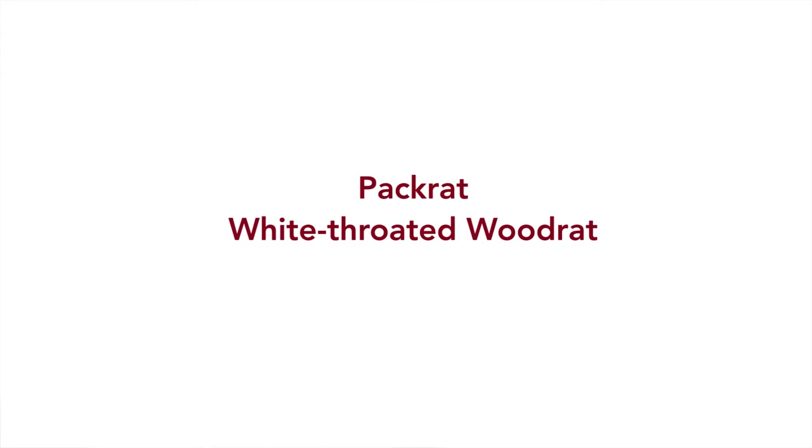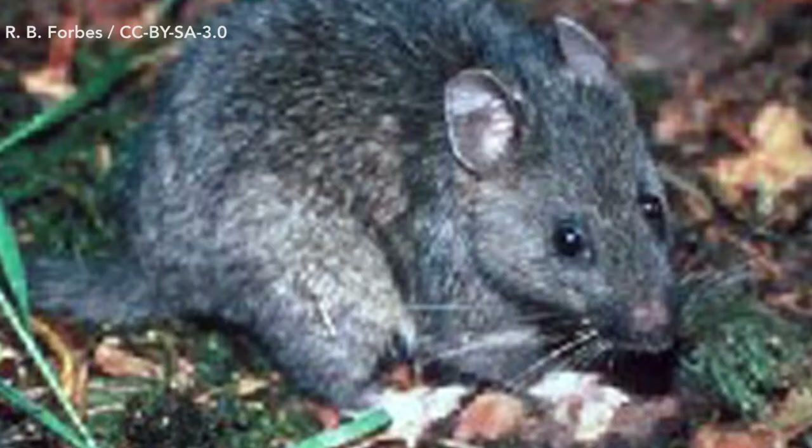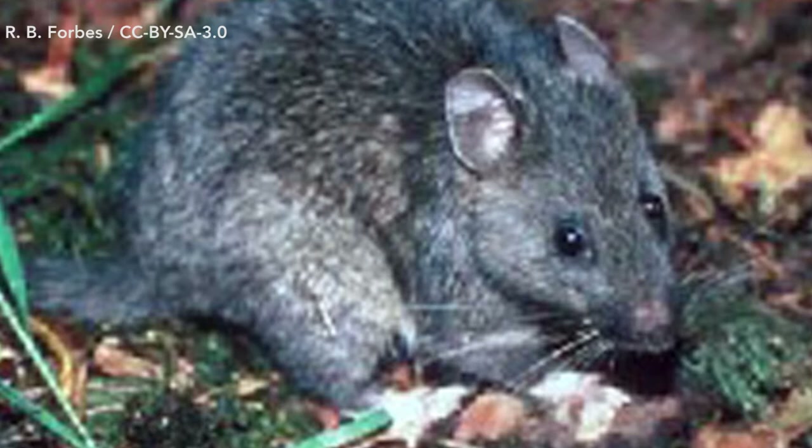Packrats are nocturnal animals, meaning they're primarily active during the nighttime. The reason they're able to do this is it helps them hide better from predators, but also they have these large eyes that allow them to see very well in the dark. Those eyes also play a large role in them being able to see well in their nests, their burrows that they make.